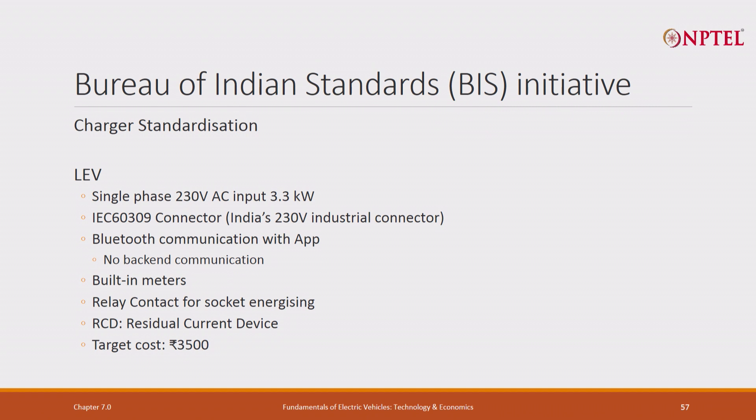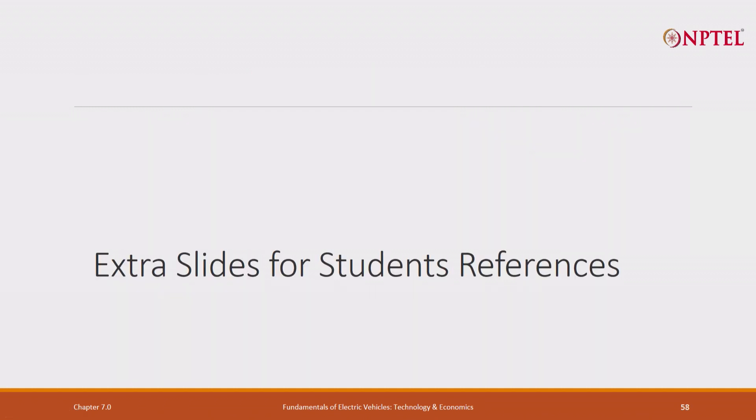Recently, the Bureau of Indian Standards has taken initiative to modify AC 001. It is the same single-phase 230 V, 3.3 kW. It has specified the connector, which is the same. It introduced Bluetooth communication with an app and stated that a back-end CMS is not needed. The Bluetooth communication was not there earlier in AC 001. It has built-in meters, which were also in AC 001. It has relay contact for socket charging and residual current drive — very similar to AC 001 for single vehicle charging, and cost is very low.